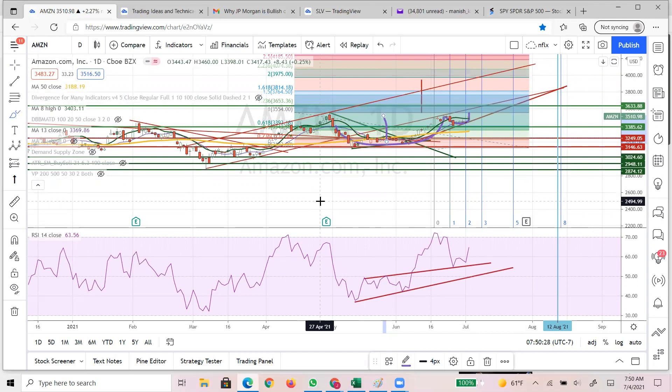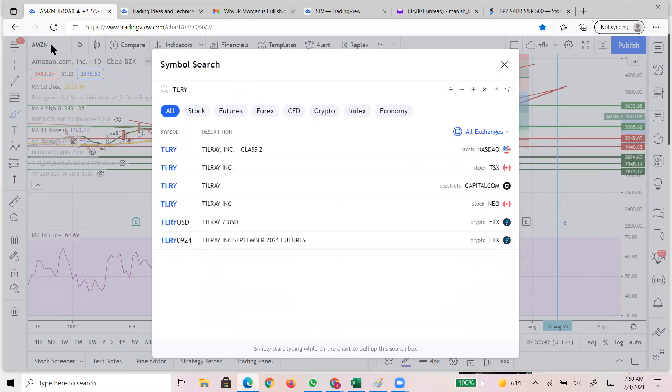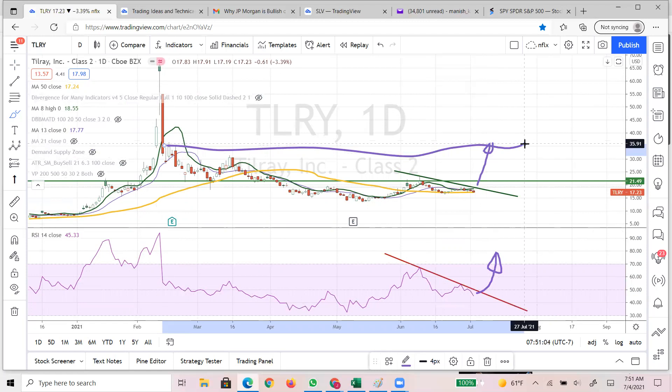Back to some of the weed stocks which are going to make a run - be careful and watch. Once we break this, we are going to see a huge move up around this area, which is about 36% in the next four or five weeks. That will be a kind of huge move up in the cannabis sector.